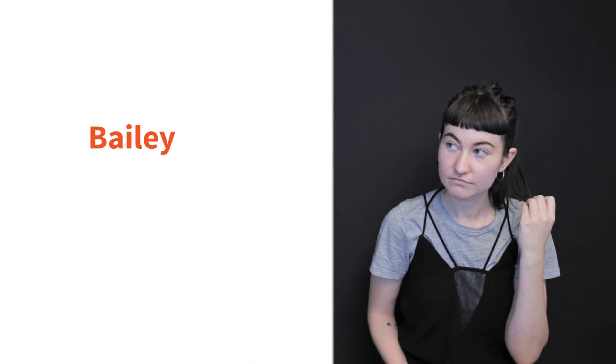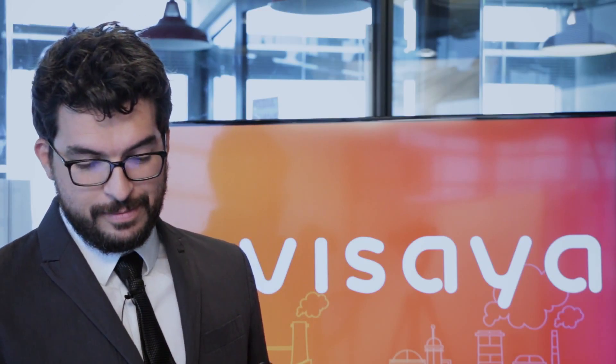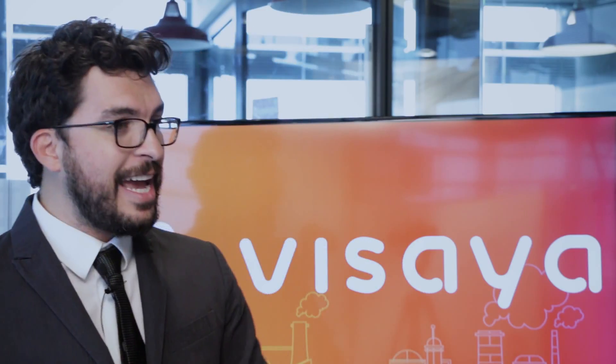Now let's meet our contestants. First we have Bailey. She's a visual artist and a social media marketing guru based in Berlin. She'll be the one using Visaya for the challenges. Bailey will be going against Marco. Marco has a background in engineering and has worked in automation for seven years. Marco says thanks to his background and less restricted access to the internet, he thinks he's at a definite advantage and could win this fairly easily. Okay, without any further ado, let's get started with Visaya Trivia.